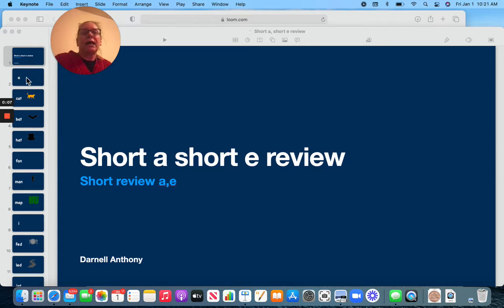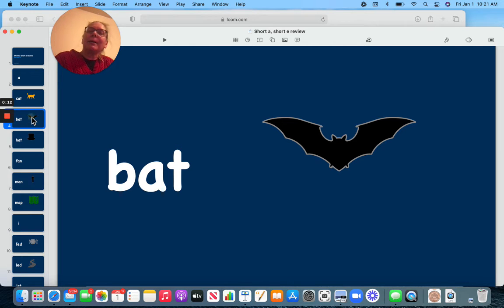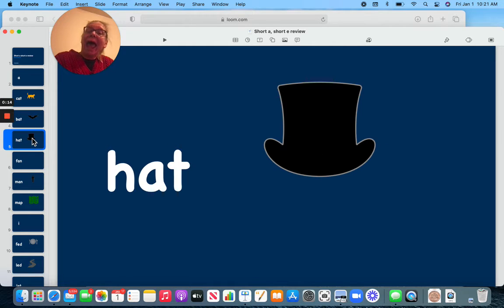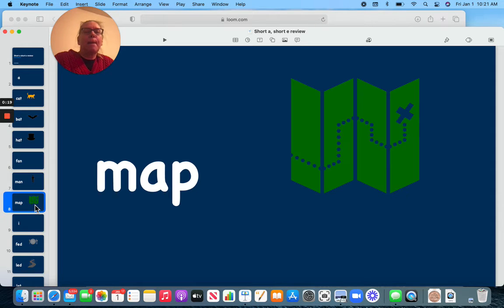So first we'll do A. A says, ah, like in cat, bat, hat, fan, man, map.